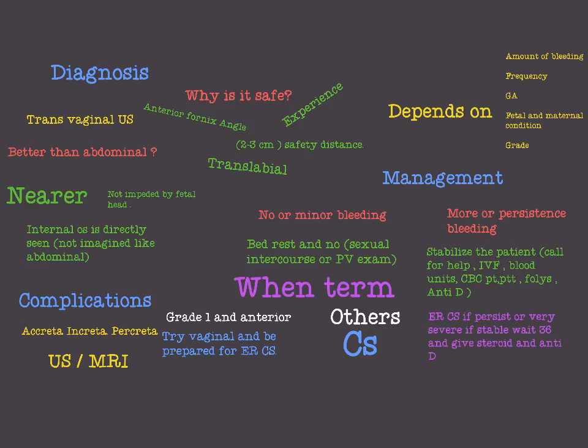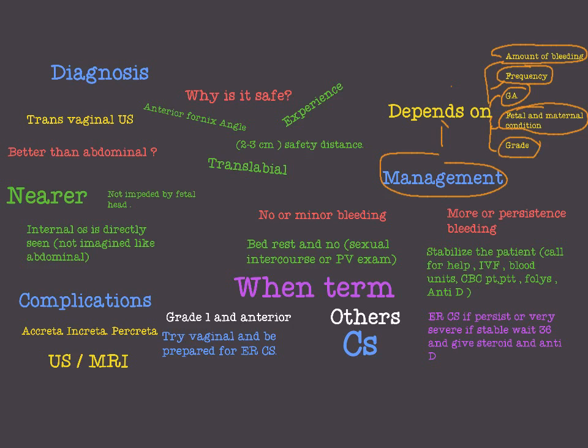The management of placenta previa depends on five things: the amount of bleeding — is it huge or minor; the frequency of bleeding — is it persistent or just one time; the gestational age — is the baby term or preterm; the fetal and maternal condition — is there fetal distress or is the mother shocked; and the grade of placenta previa. All these are important factors in the management of placenta previa.